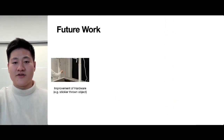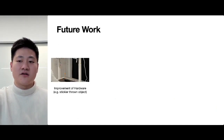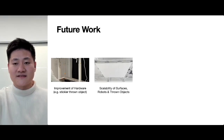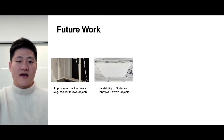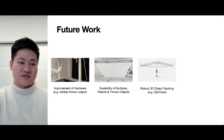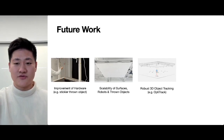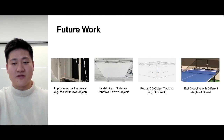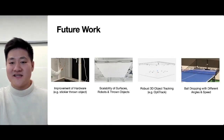The exploration of Throw-Yo and the user study reveals a wide range of future research opportunities. The hardware can be improved, such as designing stickier thrown objects, and the surfaces and number of robots and thrown objects can also be scaled up — in our lab, we have built a larger overhang surface to test this prototype. Since Throw-Yo currently uses color-based object detection, more robust 3D object tracking tools such as OptiTrack can be used in the future. We also aim to have objects dropped with different angles and speeds, just like a ping-pong ball machine.